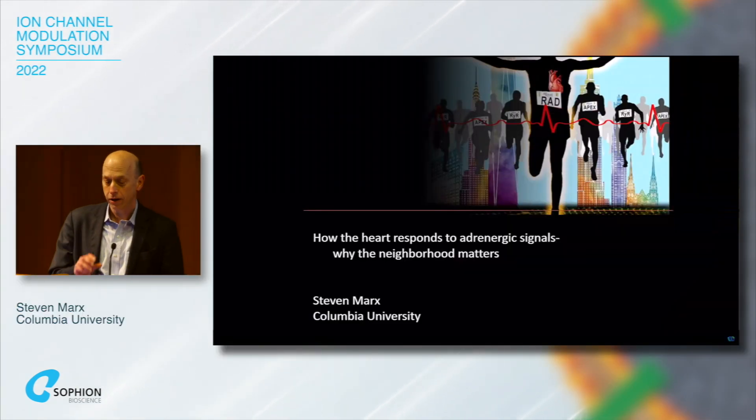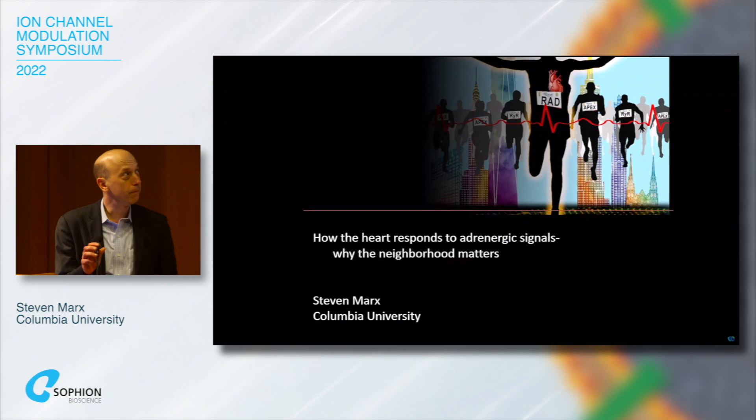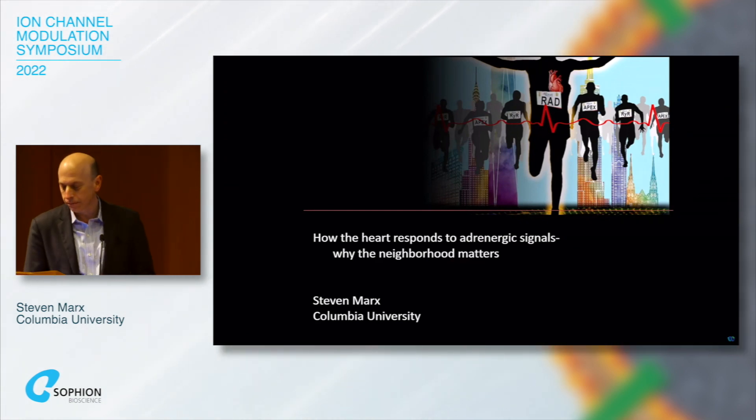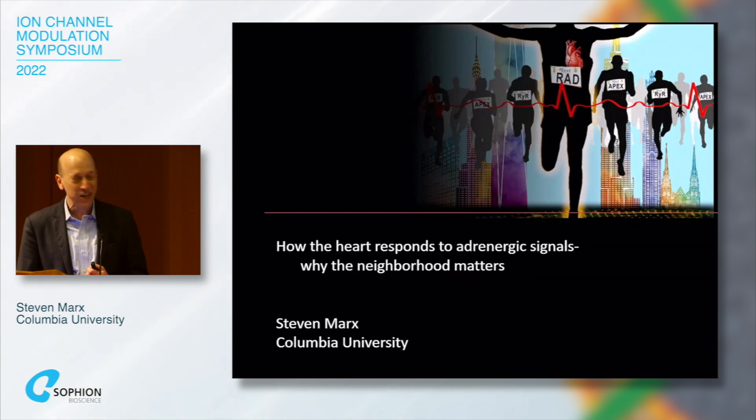Thank you for the opportunity to speak today. This is a picture of the marathon in New York right now, and as you'll see, why RAD is going to win the race today.